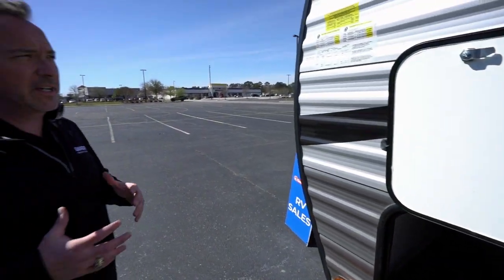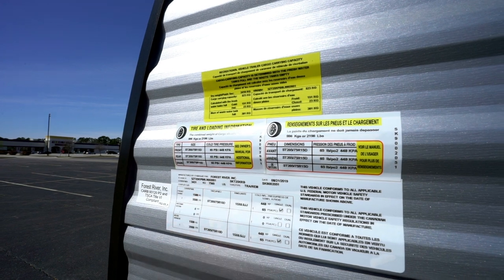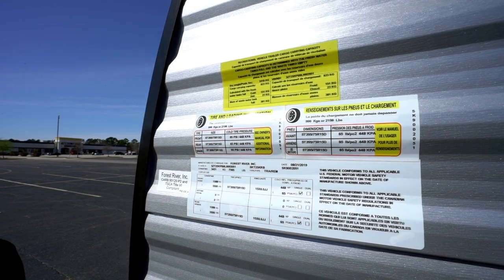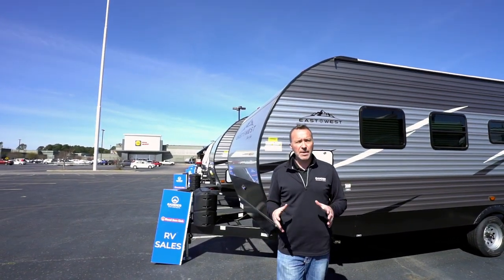With any travel trailer that you get, the most important thing to look at is the info panel. For example, gross vehicle weight for this one is 7,565 pounds — 7,500 pounds. Ask your RV specialist at Gander RV and Outdoors what that means: this is what my vehicle can tow, and more importantly, this is what my vehicle can stop. So is this the right camper for me? Leave me some comments down below and let me know.